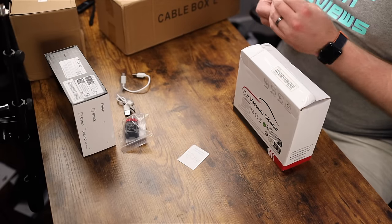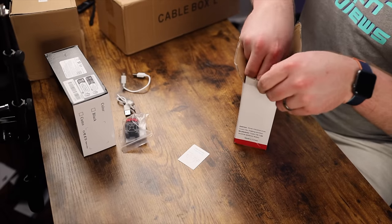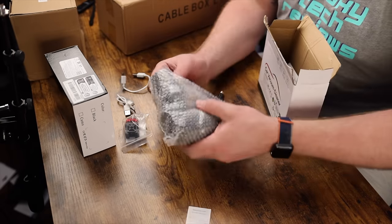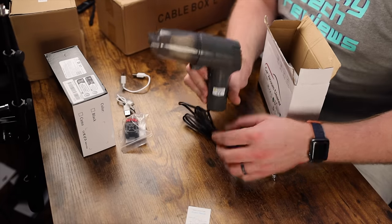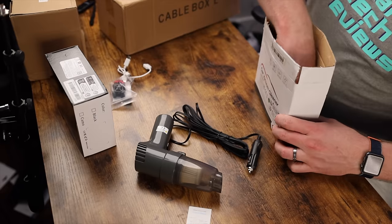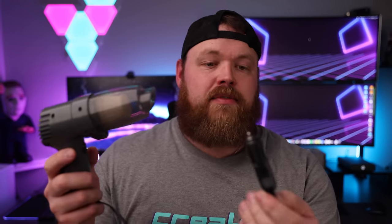I got a car vacuum cleaner that was the highest rated one on Temu. As somebody that has a toddler, you really don't understand how dirty a vehicle can get until you've got a little kid on road trips. This is just a vacuum that stays in your car — really small. It comes with the vacuum itself, a little thin nozzle to get into nooks and crannies, and then a little brush head. It plugs into your cigarette lighter.